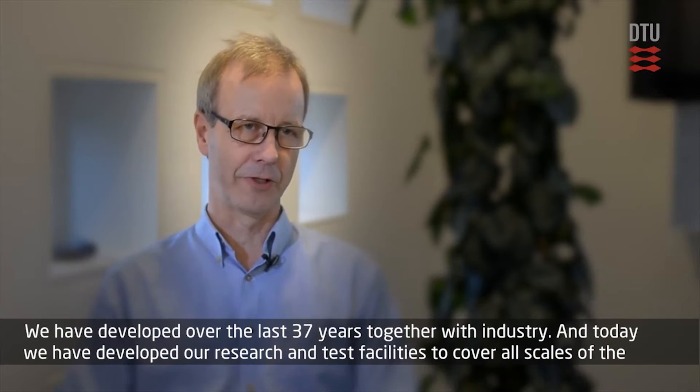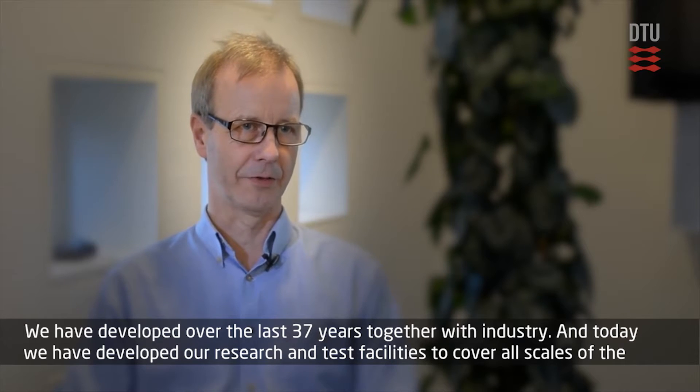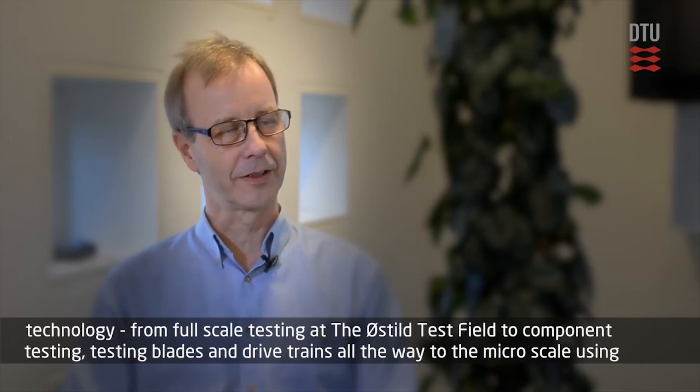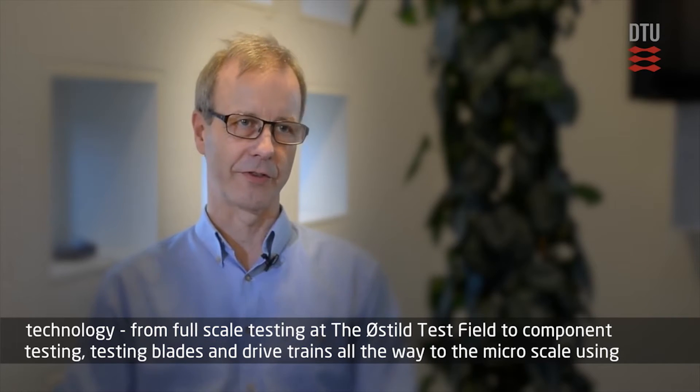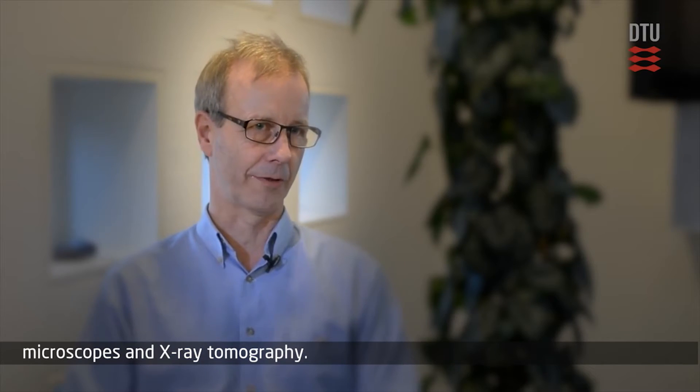Today we have developed our research and test facilities to cover all scales of the technology. From full scale testing at the Australian test field, to component testing, testing blades and drive trains, all the way to the micro scale using microscopes and X-ray tomography.